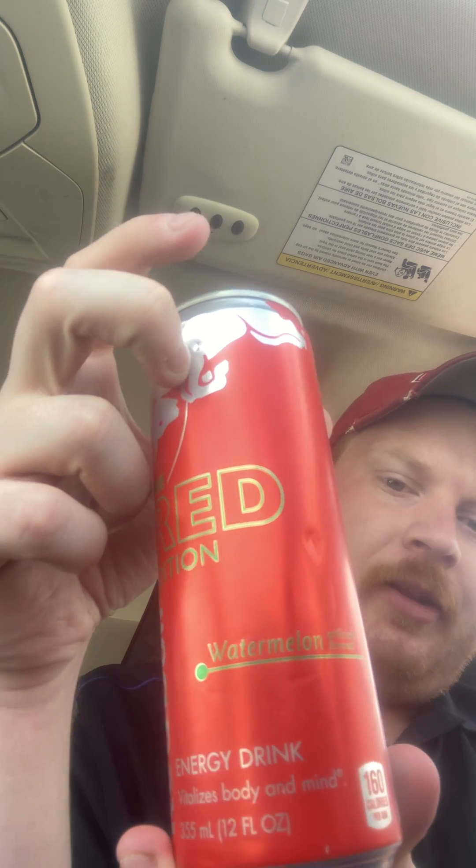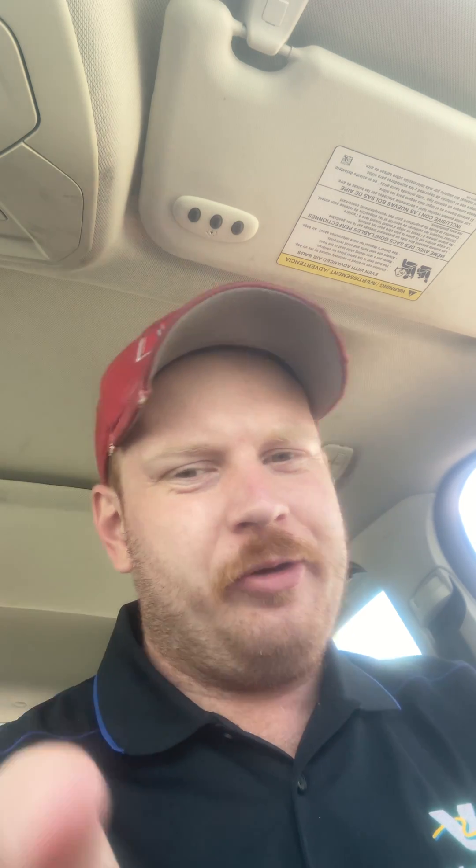That's my review of the Red Bull Watermelon. Take a look at all these videos — I think you'll like them. I'm going to come up with more as I find them. Put it in the comments if you think of one you want me to review and I'll do it. See you then.